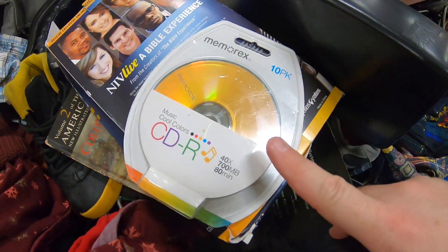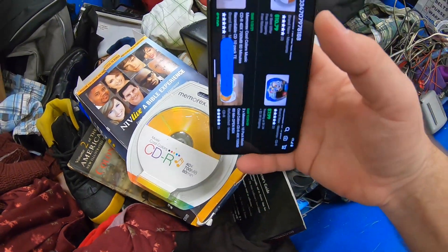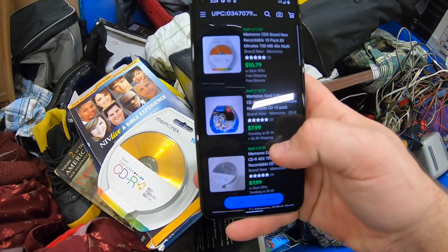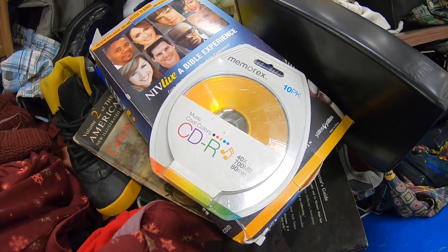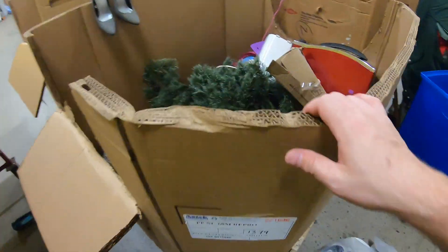I did find this though — a sealed pack of Memorex CDs, never opened. On Amazon, those are going for like $8 to $10 free shipping. It'd be super lightweight — probably like 50 cents or so. I'll go ahead and grab those.